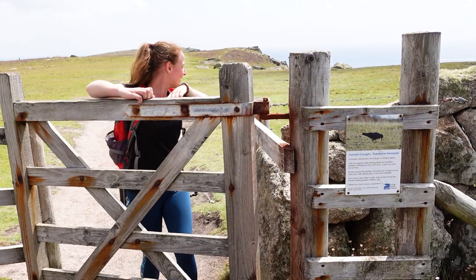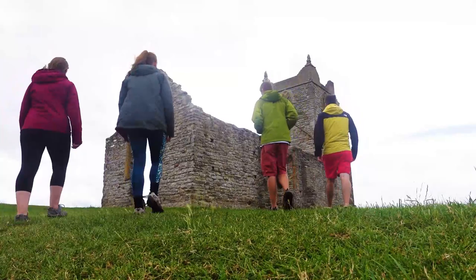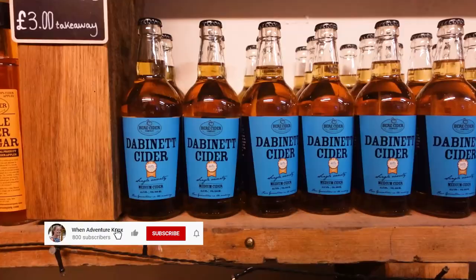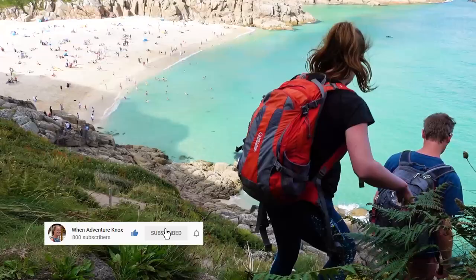If you're joining me for the first time, hi, I'm Caroline. Today I'll be hiking Cheddar Gorge and checking out the National Trust's Borough Mumps. If during the video you find yourself enjoying it, please consider giving it a like and hitting the subscribe button so that you can join me in my adventures.